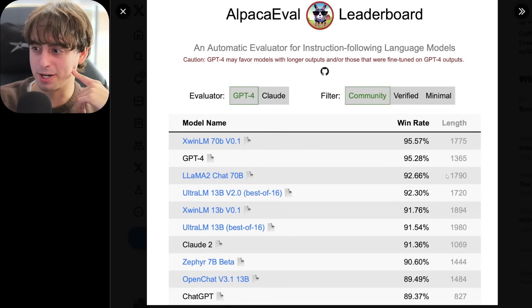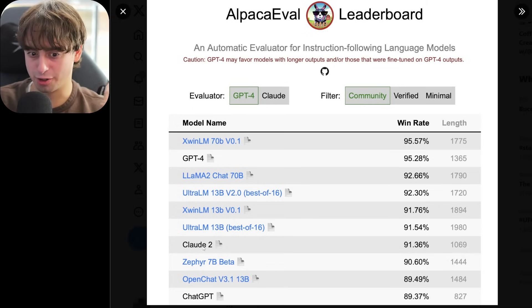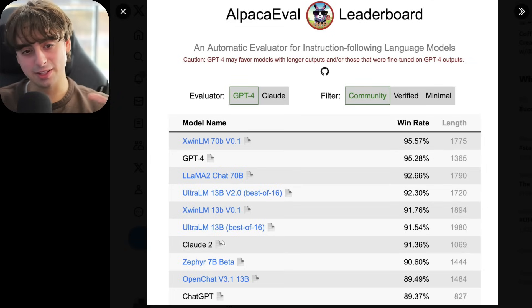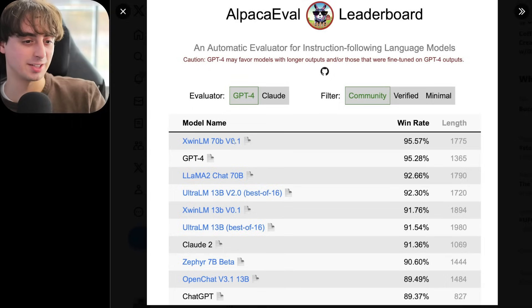Check out this benchmark — it actually beat the free version of ChatGPT in this Alpaca Eval leaderboard and is right behind Claude 2. Although in this case, Llama 2 Chat also handily beats ChatGPT. So maybe take this leaderboard with a little bit of a grain of salt, especially because GPT-4 also gets beat by this 70B model. Anyways, moving on to some really exciting overall large language model news.